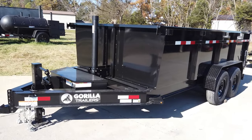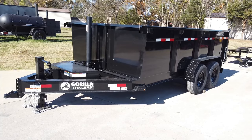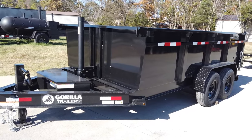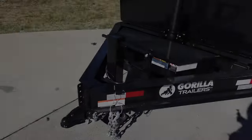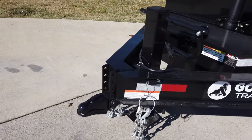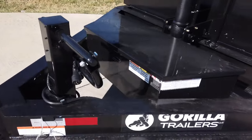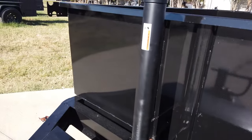We're here at SLE Equipment in Antioch, Tennessee, outside Nashville. Our phone number is 615-641-7720. Today we're going to be looking at the 7 by 14 by 3 foot telescopic dump trailer. This does have your I-beam frame as well as the adjustable coupler. The trailer comes with your heavy-duty jack and safety chains.